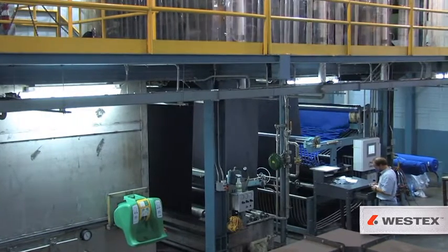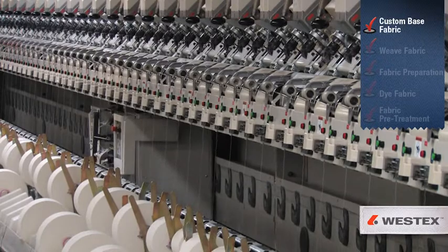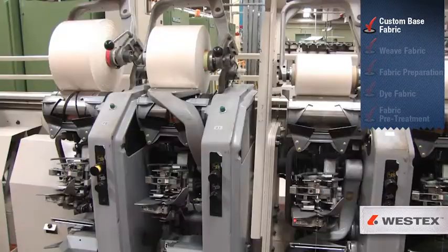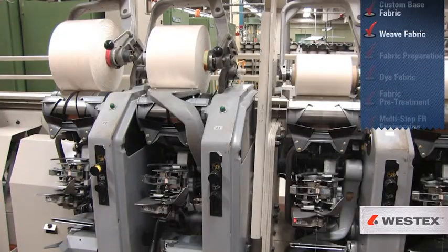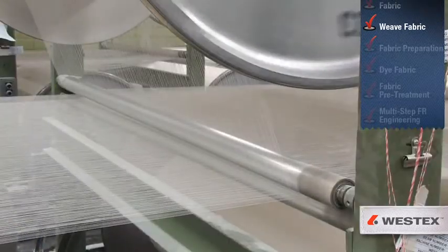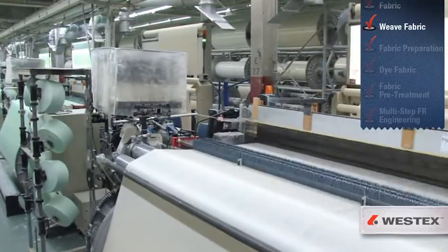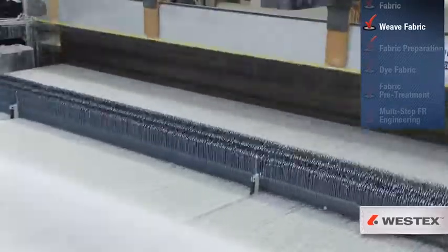Let's take a look. We provide strict, custom-engineered specifications to our fabric partners for the construction of the base material. Our ultra-soft fabrics, in particular, are specially woven to position abrasion-resistant nylon fibers on the fabric face and soft cotton fibers toward the wearer.